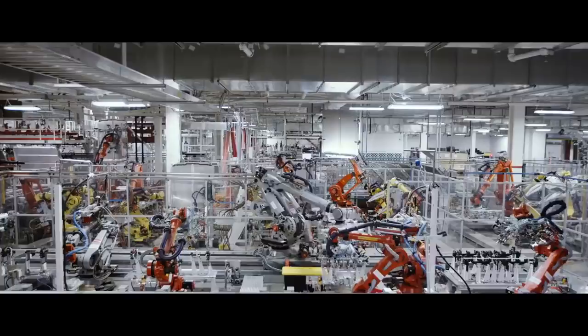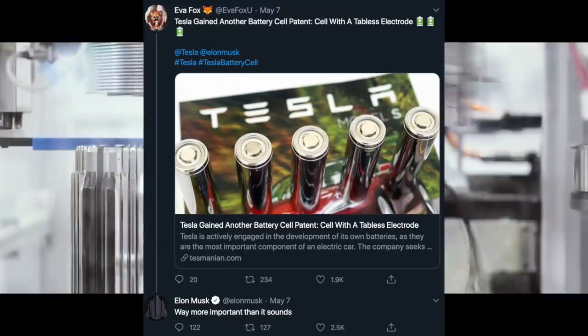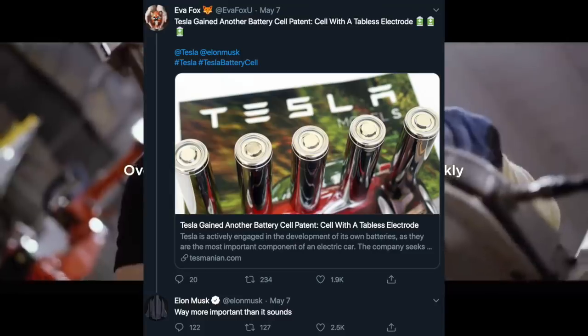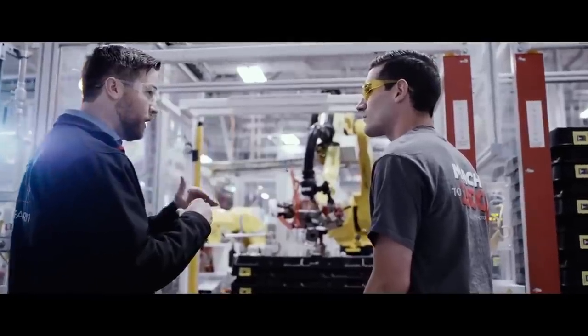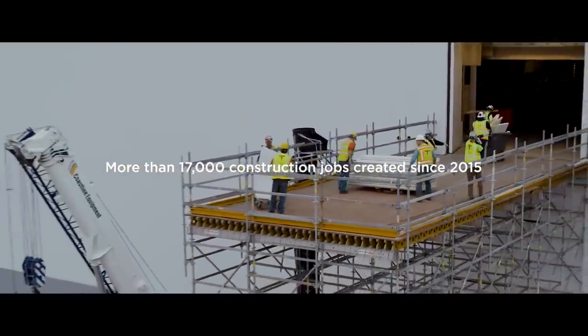While there are plenty of advancements, Elon Musk has openly stated that Tesla's recent battery breakthrough — which is a tabless electrode — is way more important than it sounds. In this video, I'm going to explain what tabless electrodes are and discuss why Elon Musk believes this new breakthrough is incredibly important.